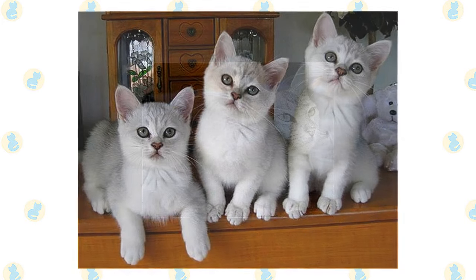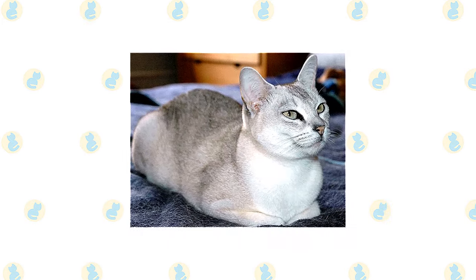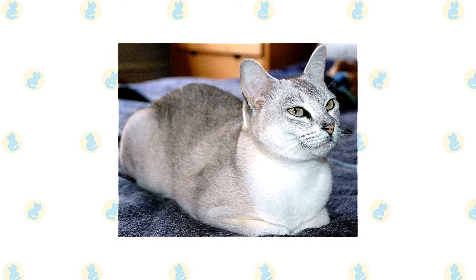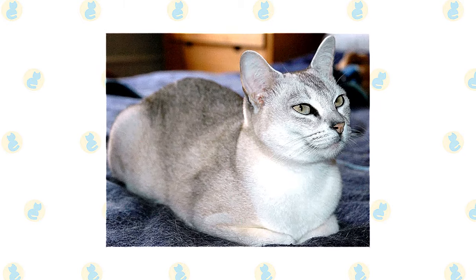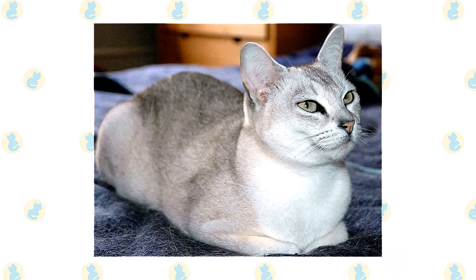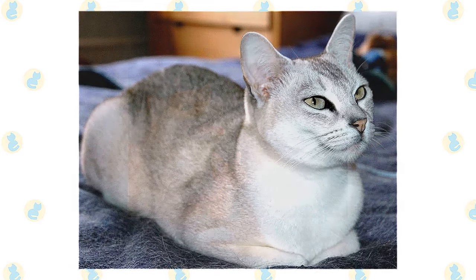The gentle and playful Burmilla is well-suited to life with families with children and cat-friendly dogs. He can learn tricks, enjoys interactive toys, and loves the attention he receives from children who treat him politely and with respect. Supervise young children and show them how to pet the cat nicely. Instead of holding or carrying the cat, have them sit on the floor and pet him.